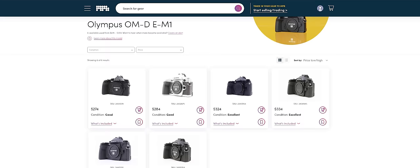The best part about all of this is it's incredibly affordable too, with this camera usually selling for between $275 and $360 on MPB, depending on the overall condition of the camera and what it comes packaged with.